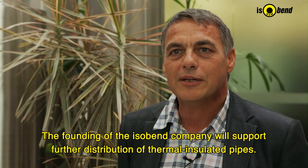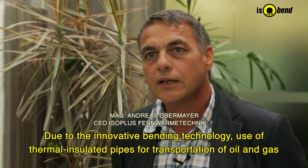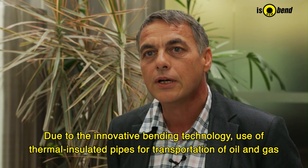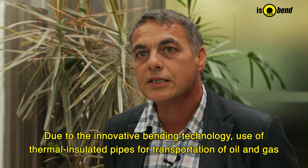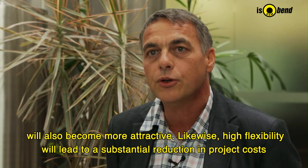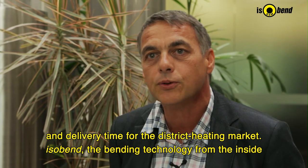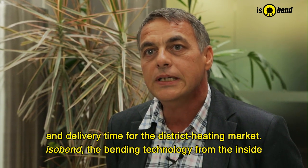Through the foundation of ISOBend GmbH, we have taken an important step in the further development of thermal pipe insulation. This innovative pipe technology can be used in the transport of oil and gas. With increased flexibility, it enables a huge cost reduction and accelerates project progress.